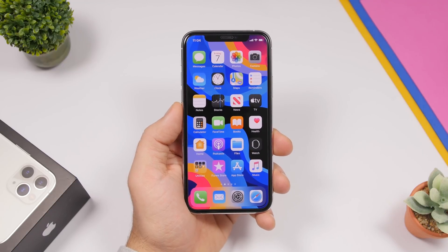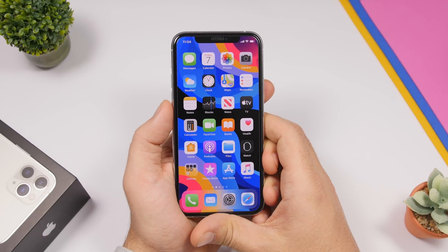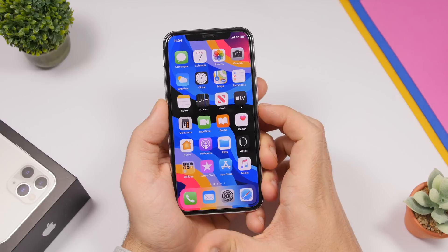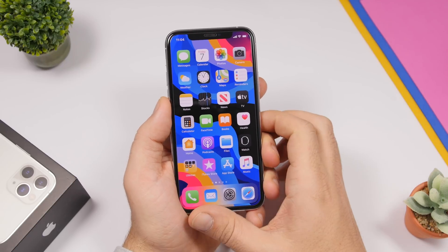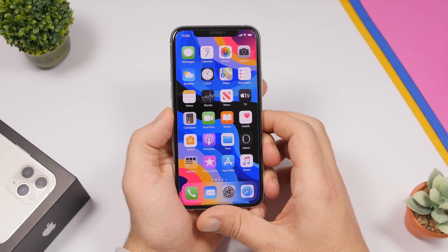That's pretty much it for this video — these are some really cool iPhone tricks that you probably didn't know existed. I hope you guys enjoyed it and hopefully you learned some new tricks you can use on your iPhone on a daily basis. Leave a like if you did, leave a comment, and subscribe for more videos. I'll see you on the next one.